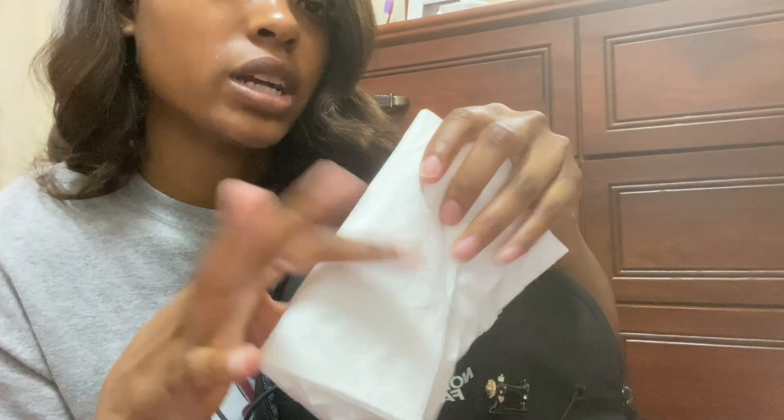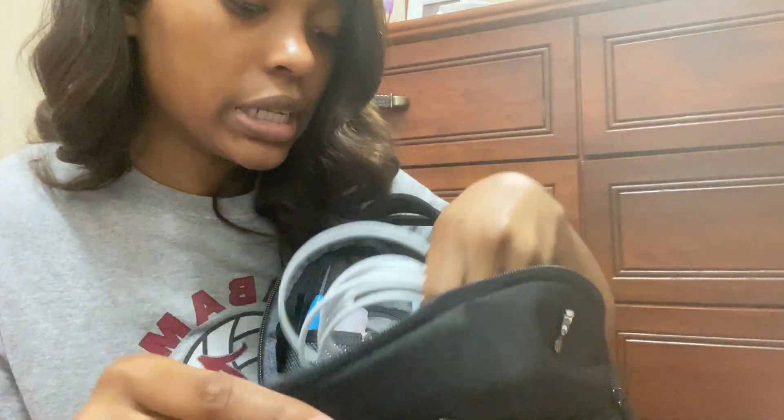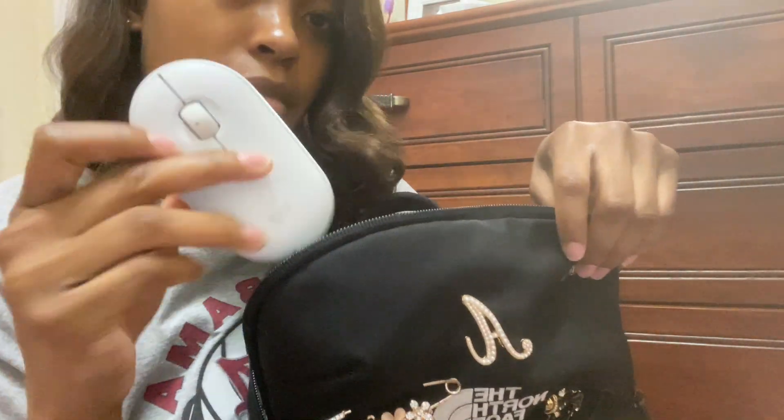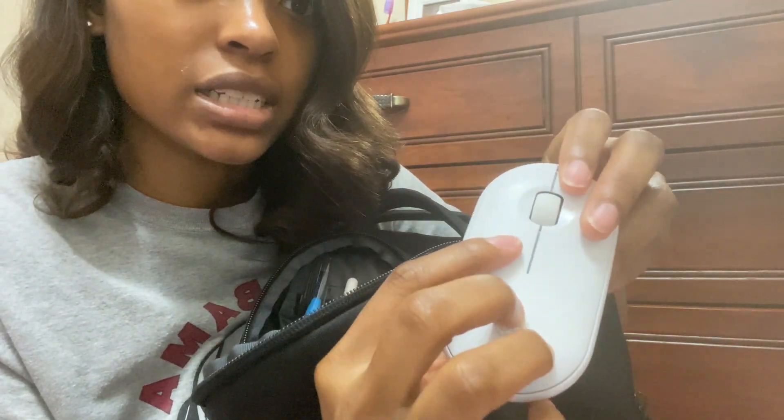And if I don't have pocket tissue I usually have pocket tissue in here, but if I don't I'll just have some napkins — you just never know when you're gonna need one. And then I keep my laptop charger and my mouse. This is a really good mouse; it's a silent clicker.